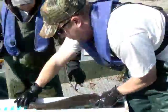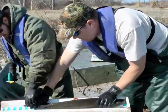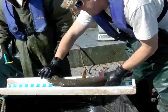Anglers catching tagged fish are asked to call the telephone number on the yellow tag to help learn more about pike in Kingman State Fishing Lake. I'm Mike Blair for Kansas Wildlife, Parks and Tourism.